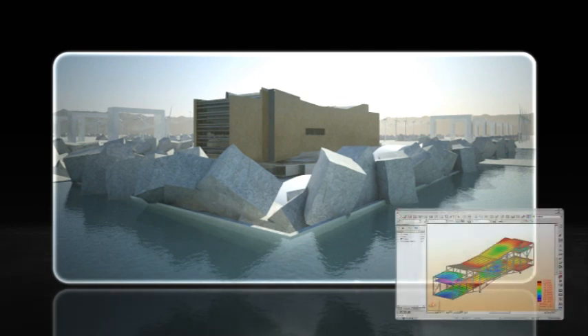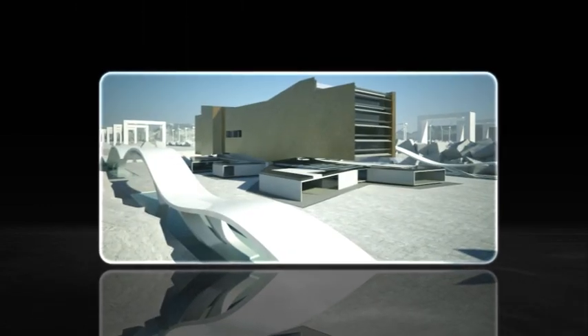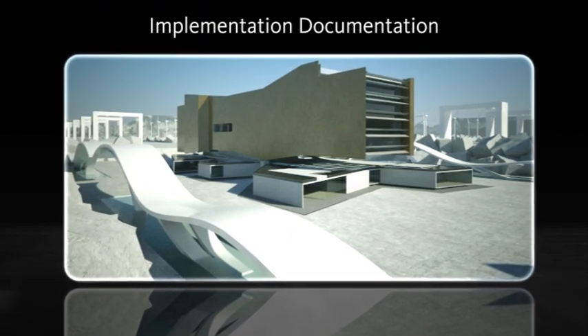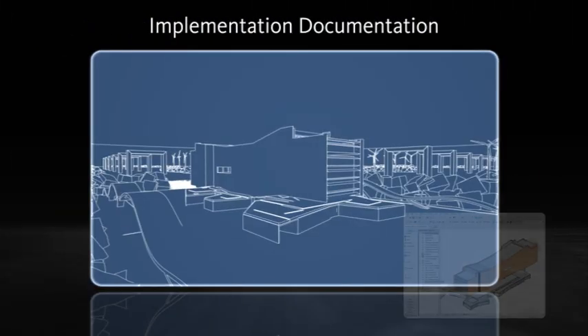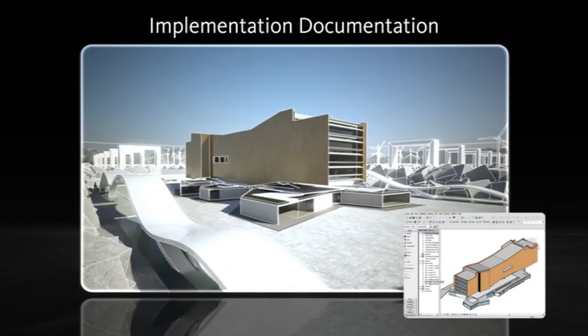Detailed design sees building systems finalized. Construction documents become more accurate and viable with careful planning, common understanding, and realistic designs. Implementation documentation enables definitive building designs and precise construction building models to determine how design intent is implemented, improving coordination and reducing confusion during construction.